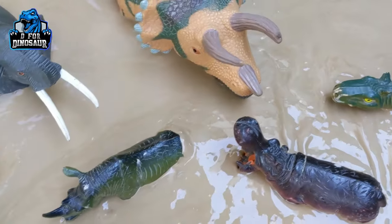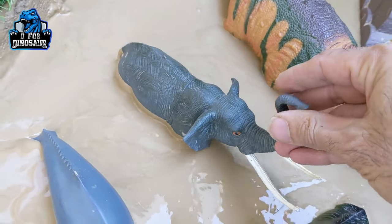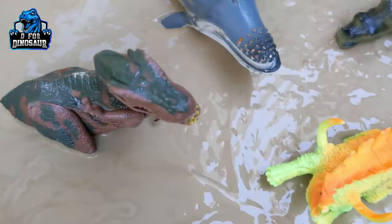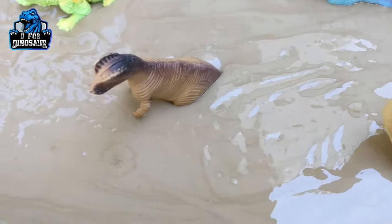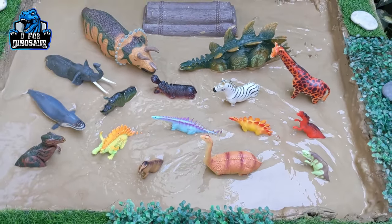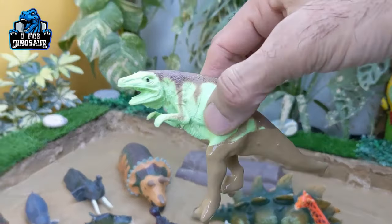We also have a zebra, the beautiful safari animal of the African jungle, triceratops, and a lovely elephant. This elephant is very big but is very deep in the mud so he looks very little. We also have a whale, and all these animals have come here to meet the prehistoric dinosaurs — T-Rex, dilophosaurus, brachiosaurus, and lots of dinosaurs in the mud ground. Let's start the video!